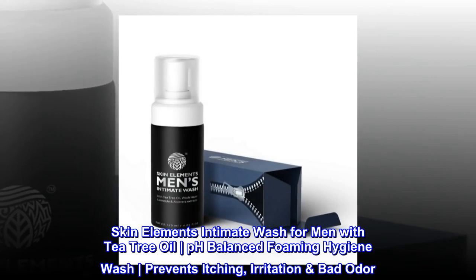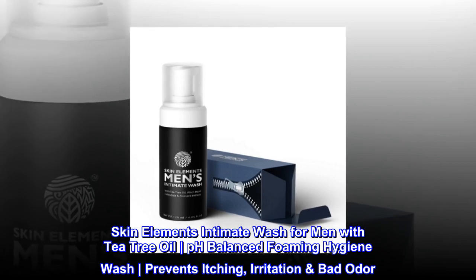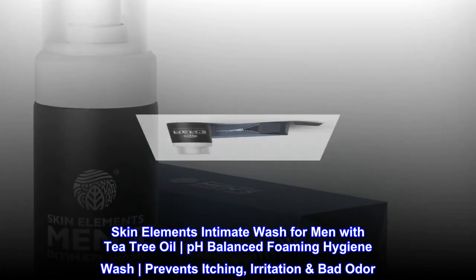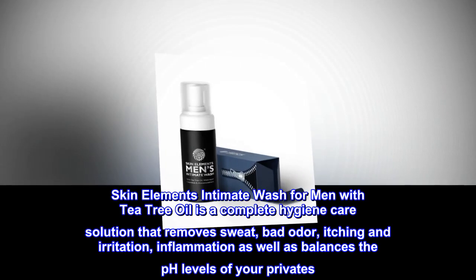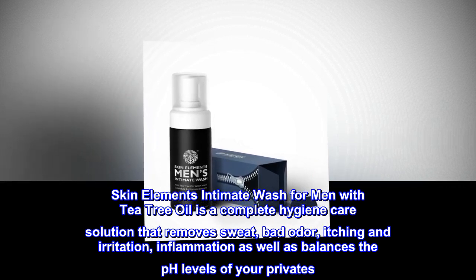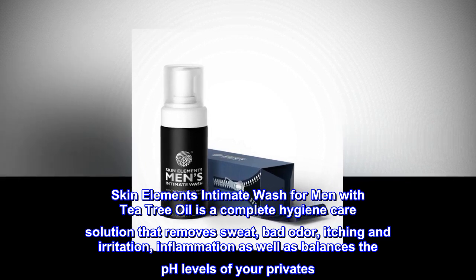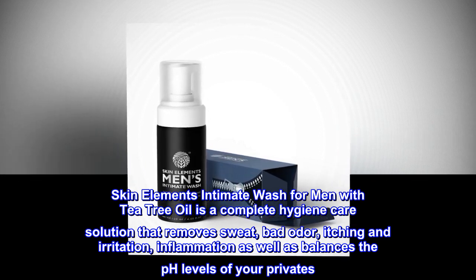Skin Elements Intimate Wash for Men with Tea Tree Oil — a pH-balanced foaming hygiene wash that prevents itching, irritation, and bad odor. It is a complete hygiene care solution that removes sweat, bad odor, itching and irritation, and inflammation, as well as balances the pH levels of your privates.